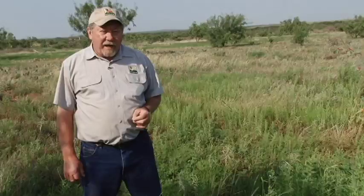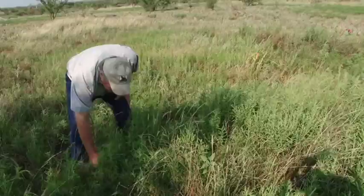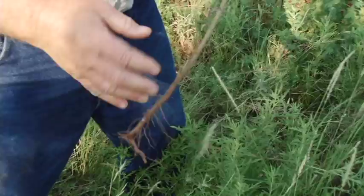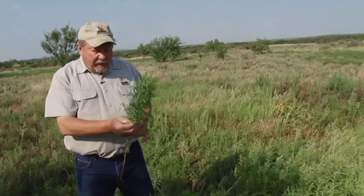Our primary species of ragweed on Rolling Plains rangelands is western ragweed. Here I am standing in a sea of western ragweed. If I pull one of these plants up, you'll notice that it's a deeply rooted perennial. It's rhizomatous — in other words, it has these underground stems. If I broke this one off, it reproduces mainly vegetatively. The seeds are important, but most of the growth in a ragweed stand comes from the rhizomatous growth.